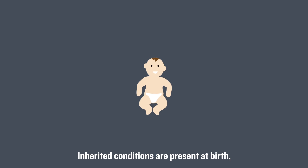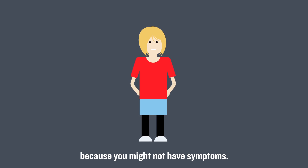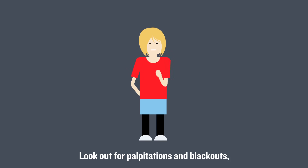Inherited conditions are present at birth but can go undetected until later in life. They can be harder to spot because you might not have symptoms. Look out for palpitations and blackouts, especially if you have a family history of heart problems.